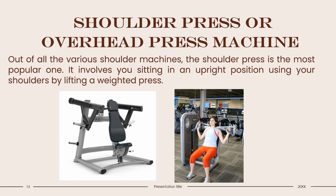Shoulder Training Machines. Shoulder Press or Overhead Press Machine: Out of the various shoulder machines, the shoulder press is the most popular. It involves sitting in an upright position and lifting a weighted press using your shoulders — normally a flat bar or handles. The benefits are that it's controlled and you can easily lift weights above you without worrying about them falling. It's not the easiest machine to have at home due to space and cost. Alternatives include handstand push-ups, dumbbell shoulder presses, and overhead barbell press. The shoulder press machine is good if you play baseball, softball, tennis, swimming, football, basketball, or any sport involving overhead movement.